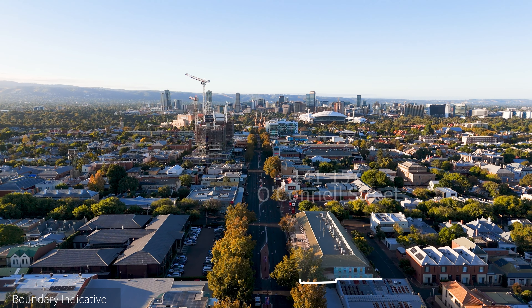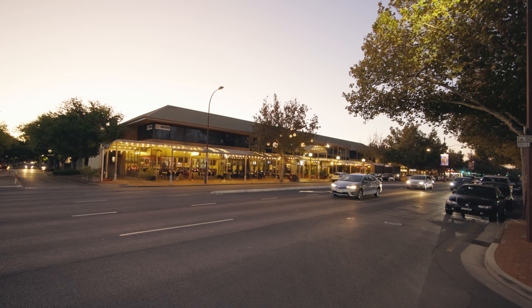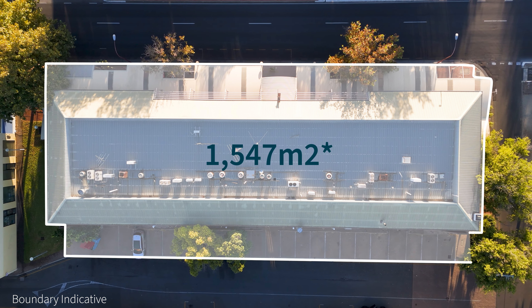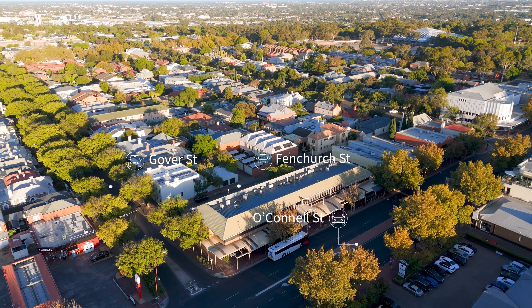Jarlow is proud to exclusively present for sale 141 to 157 O'Connell Street, North Adelaide. The property offers a significant corner site in excess of 1,500 square metres with three street frontages, including a huge 60 metre frontage to O'Connell Street.